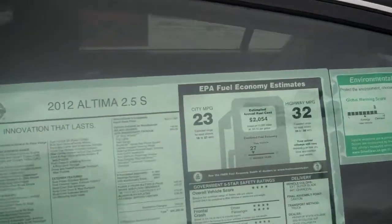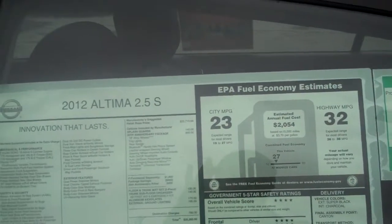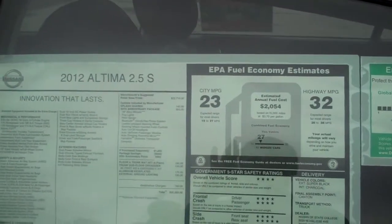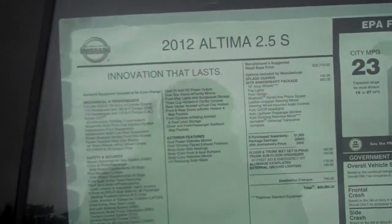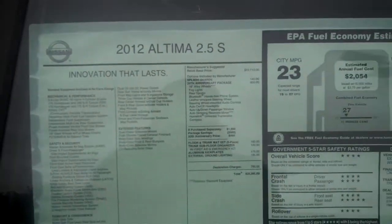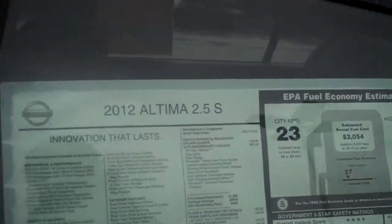It also gets 23 miles per gallon in the city and 32 miles per gallon on the highway.